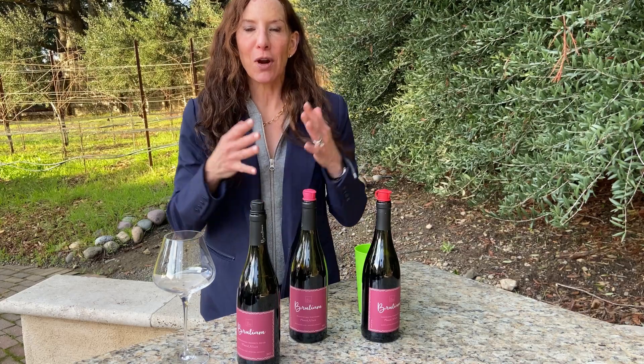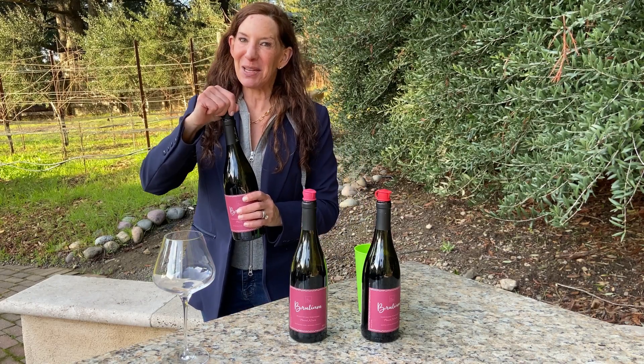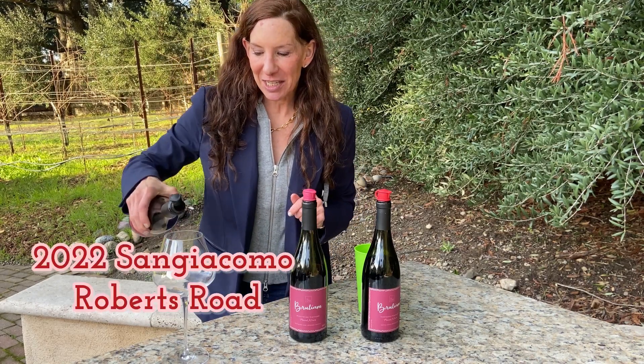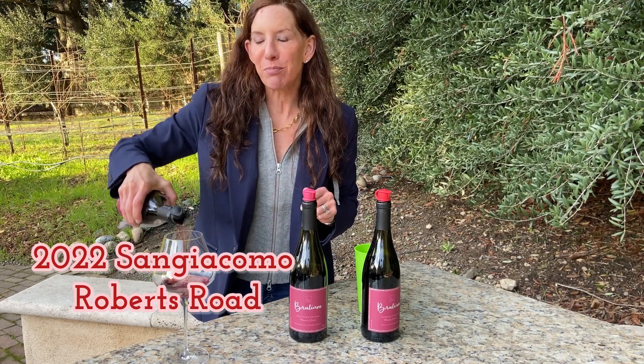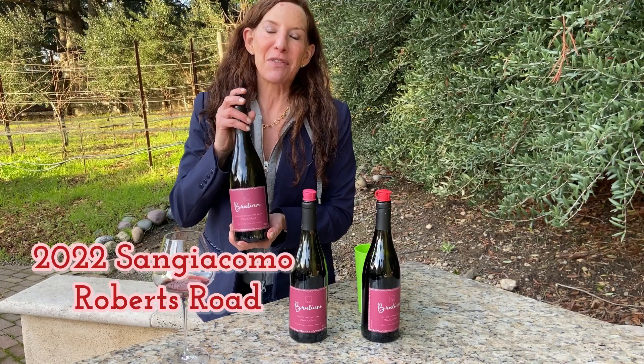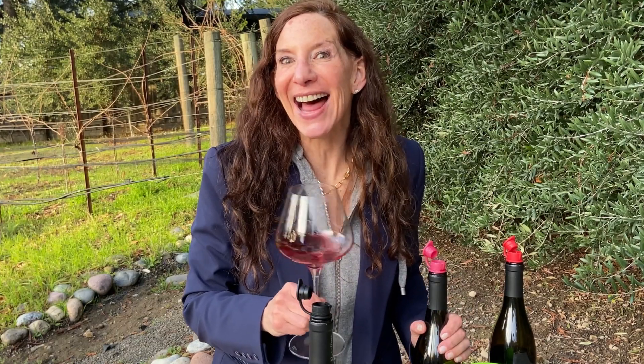Let's go from lightest to fullest body, so we'll start with the San Giacomo Vineyard Pinot Noir. This 2022 vintage is definitely one of the prettiest iterations from this vineyard to date. San Giacomo is probably the coolest site of the three Pinots we're tasting, so it has a cool climate sensibility — a little lighter bodied, more feminine, and very elegant.